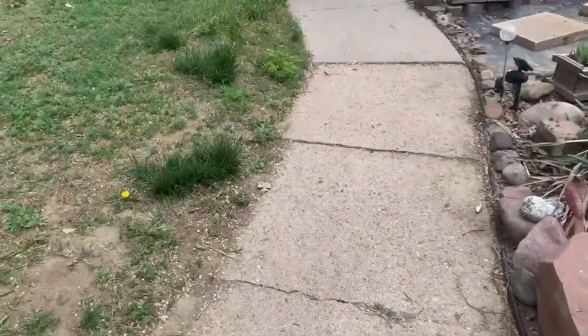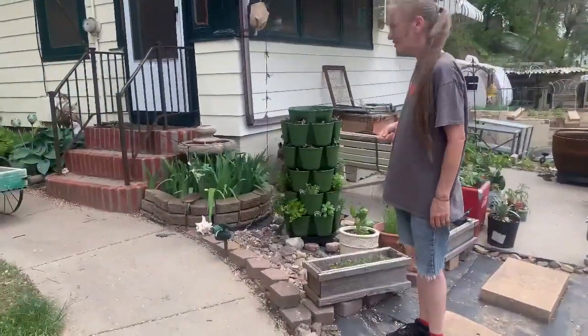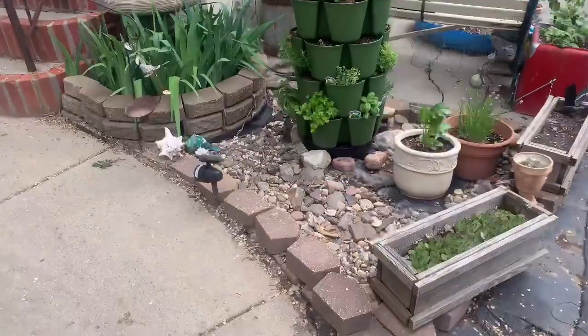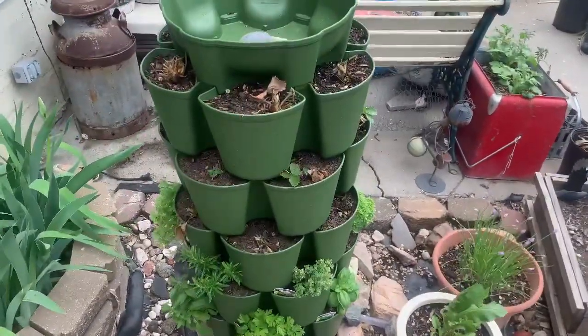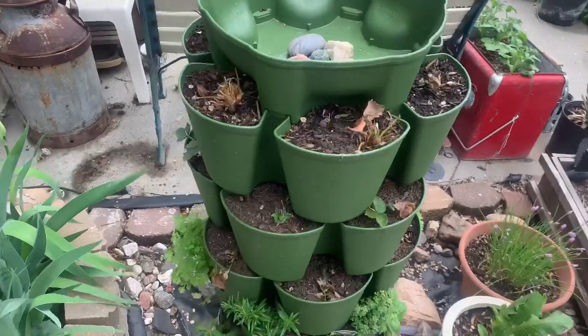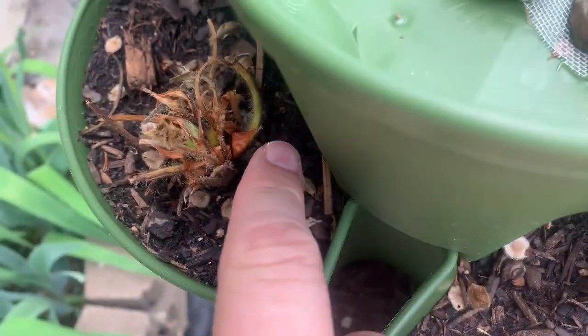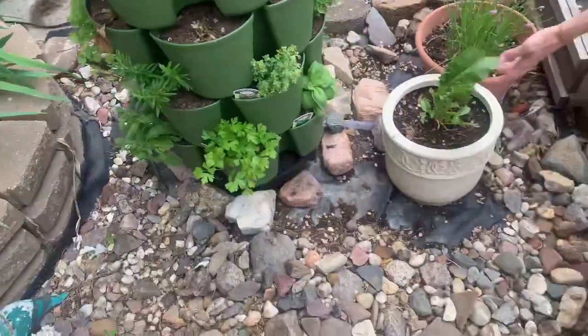Hey Phil, what do we got? Oh, we got a garden of abundance going! It looks like your green stalks are looking good, although those strawberries are a little questionable. Well, if you look closer you can see new green life on them. Yeah, they're hanging in there, and those herbs are looking good.